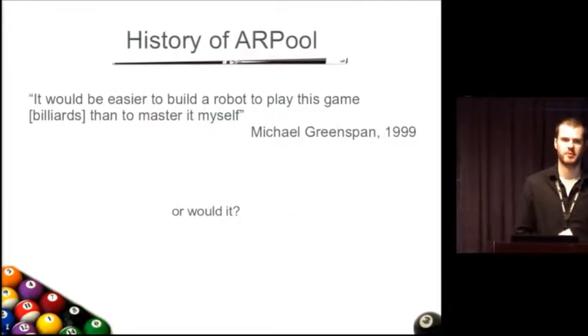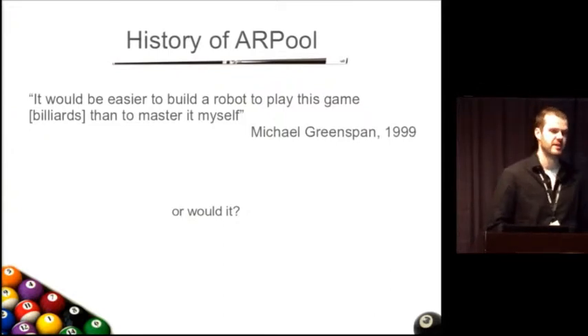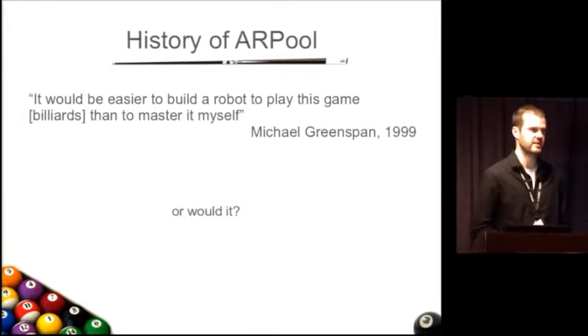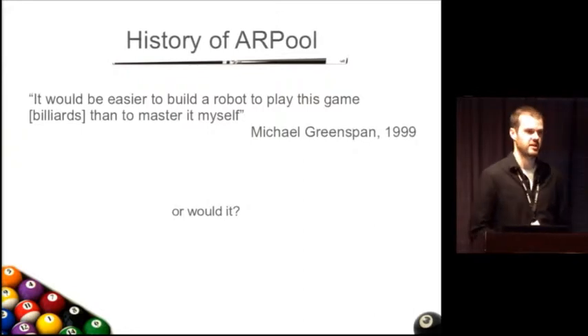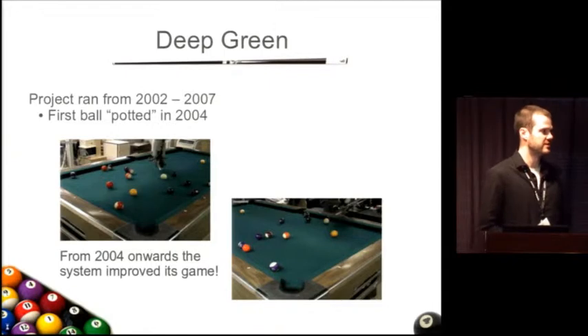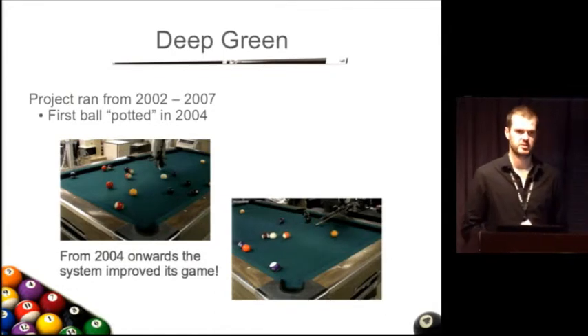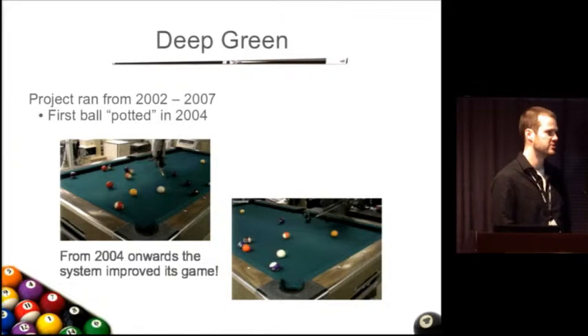Before I talk about the AR pool demo, I want to back up and talk about the history of how we got here. This really all started way back in 1999 when my supervisor, Dr. Michael Greenspan, exclaimed after flubbing a shot in a game of pool at a conference in Vancouver, that it would be easier to build a robot to play pool than to master the game himself. A few years after, our lab kicked off the Deep Green project — a project to build a robot to play pool. Deep Green being a play on words from Deep Blue, the famous chess program. That project ran from 2002 to 2007.